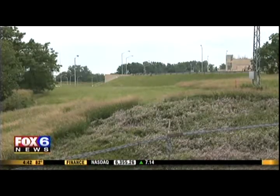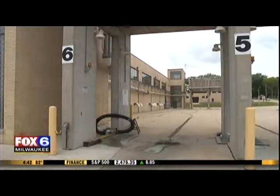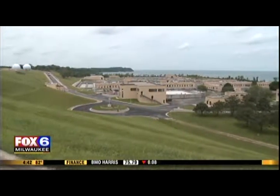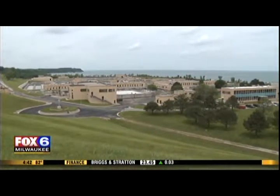The food waste from Sendik's ends up at the Metropolitan Milwaukee Sewerage District's South Shore site. It goes straight into what we call an anaerobic digester. You can't see the anaerobic digesters because they're all underground beneath these rolling hills along the lakefront. A couple of them are about three million gallons — they're huge.